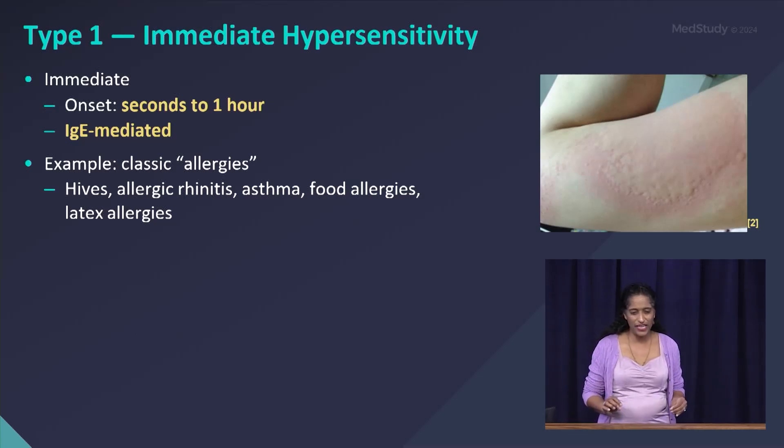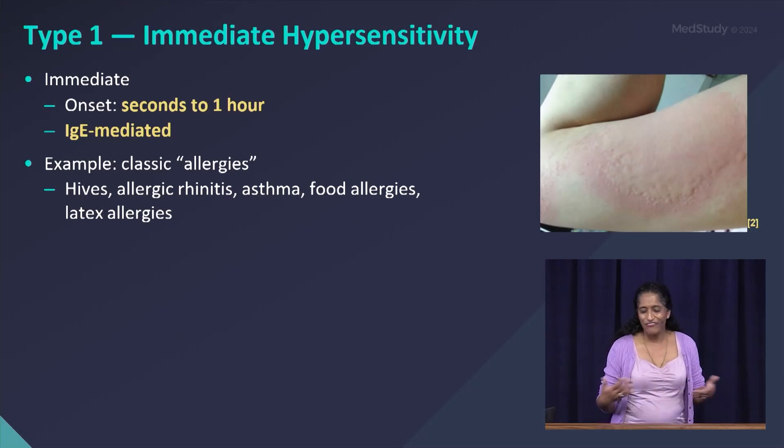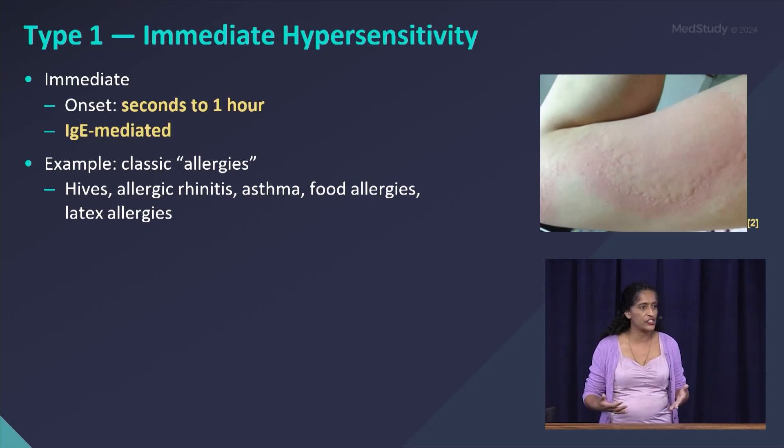Type 1 is IgE-mediated — mediated by your allergic antibody immunoglobulin E. Classic examples include your typical allergies, food allergies, asthma, allergic rhinitis, latex allergies, and urticaria. These are classic examples of IgE-mediated Type 1 hypersensitivity reactions.